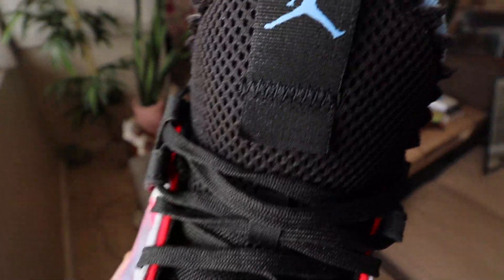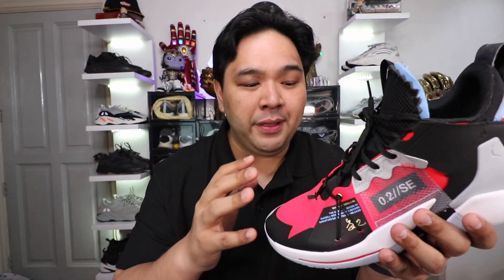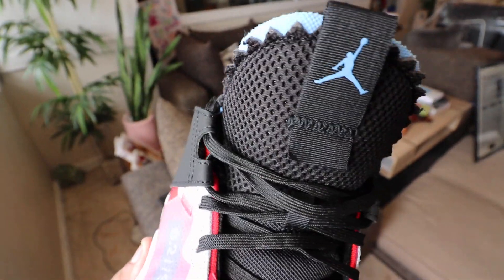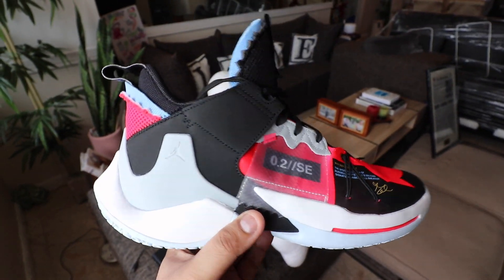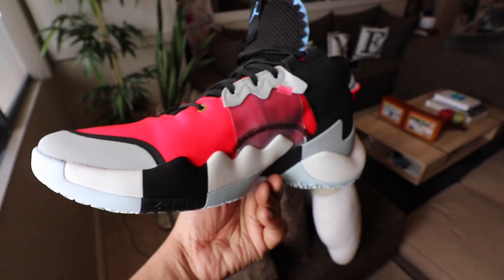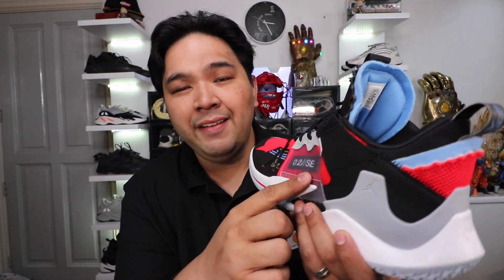By peeling away the layers of the upper, you get exposed stitching along the side, very reminiscent of Off-White. You have exposed foam in different parts of the sneaker, this jagged detail at the tongue tab which looks really nice and is also carried over at the back of the shoe. You also have translucent or semi-translucent windows along the side, both on the lateral and the medial side of the shoe.